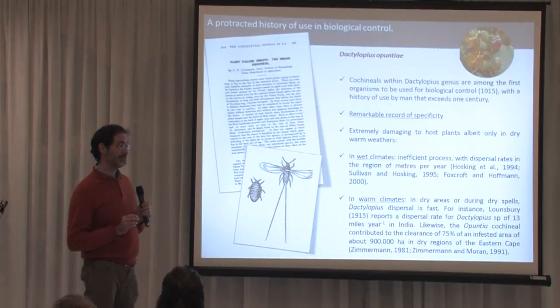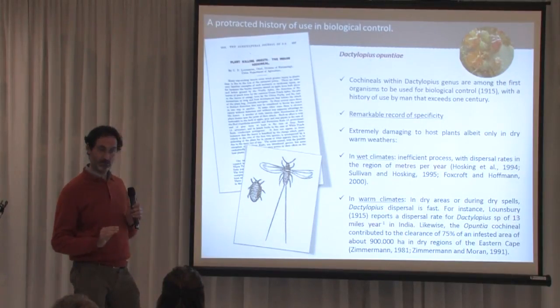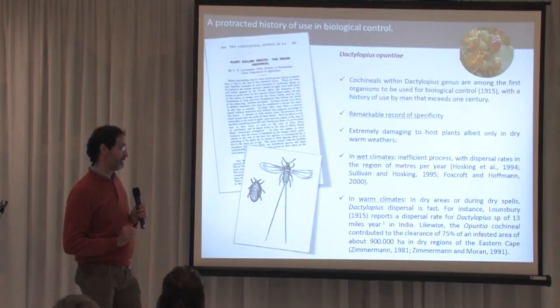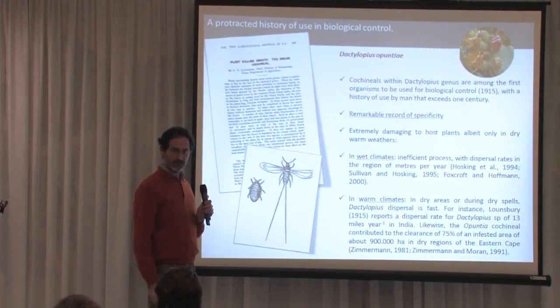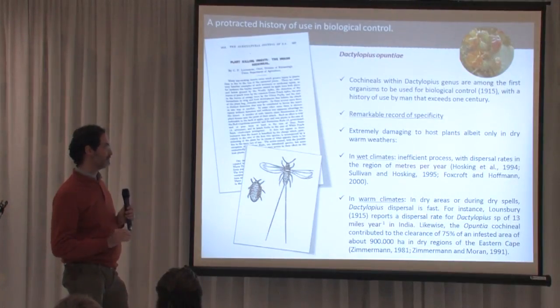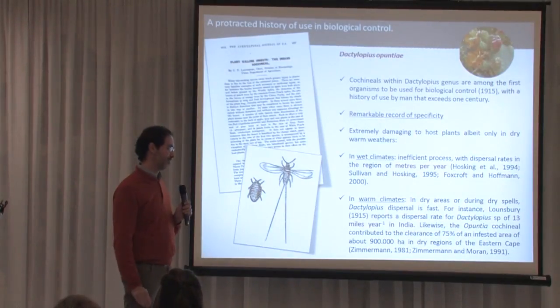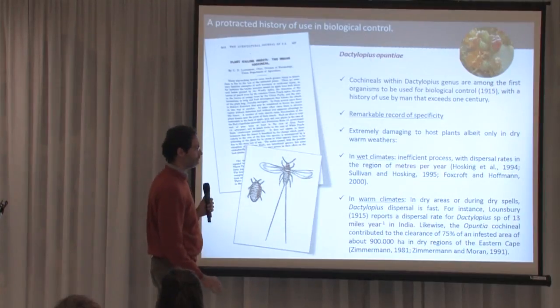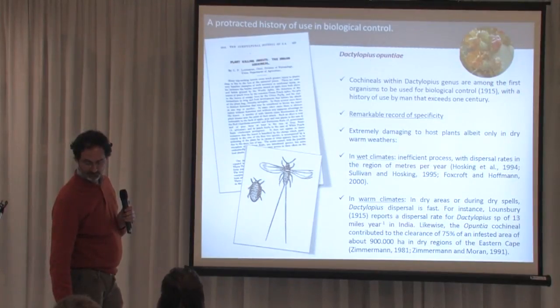Dactylopius is very sensitive to rain — the energy of a raindrop is enough to dislodge a female from her cladode, and once dislodged, the female will die. Additionally, very young Dactylopius, when starting to move on the plant for dispersal, are also very sensitive to rain. So rain is very damaging to Dactylopius, and in countries where rain is abundant, its progress is very slow and damage to plants is very low. In warm climates, it's just the opposite: dispersal is very fast and damage to plants is very important.